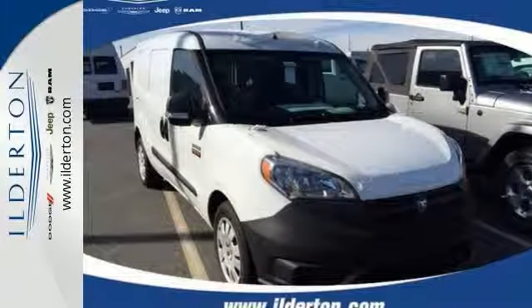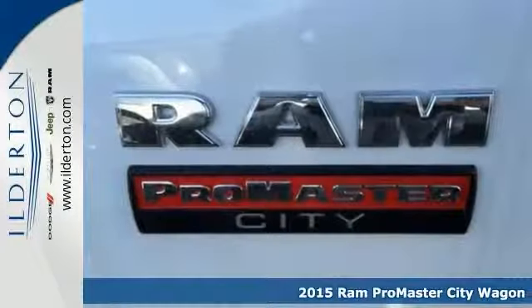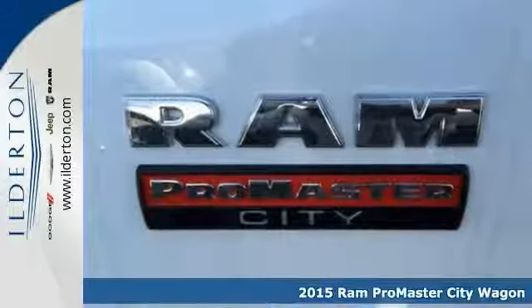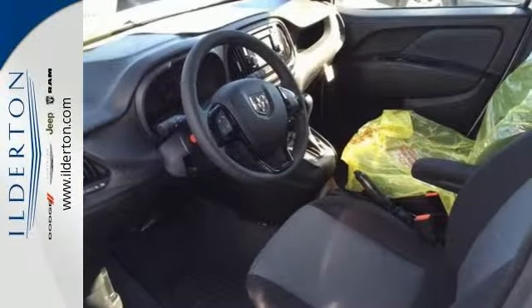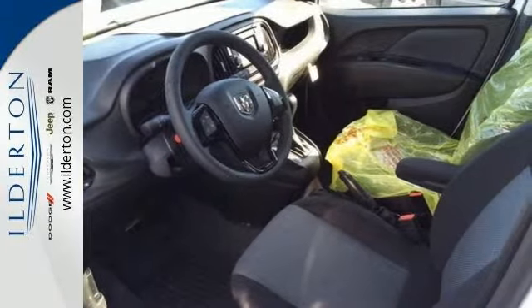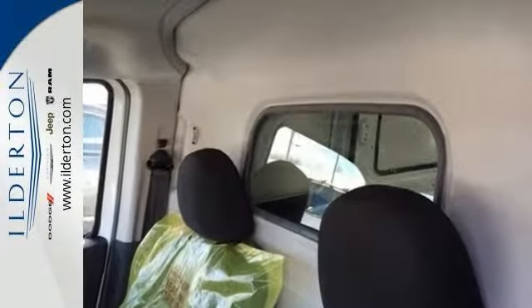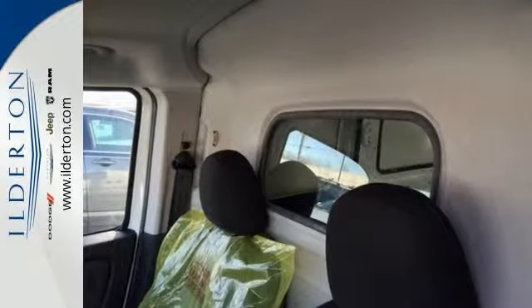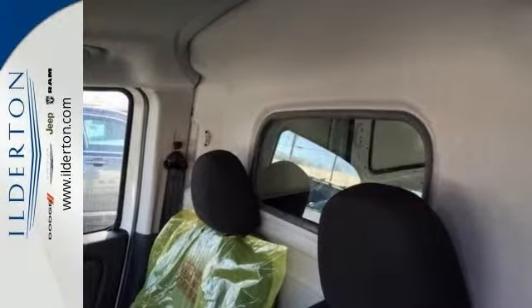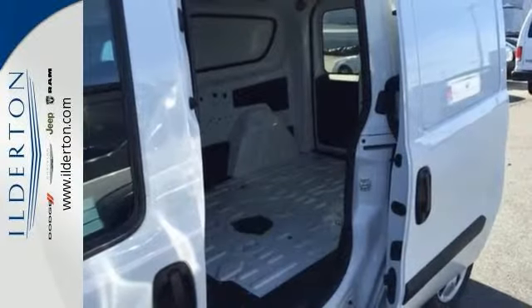Here's a 2015 Ram Promaster City Wagon. All new, great style, efficiency, versatility, and comfort that you won't get out of the competition. Multiple up-fit options and abilities. Equipped with a remote keyless entry, steering speed control, the touch screen display, integrated voice command with Bluetooth, and steering wheel audio controls.